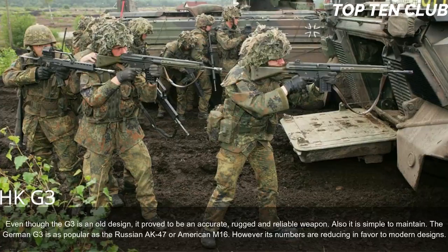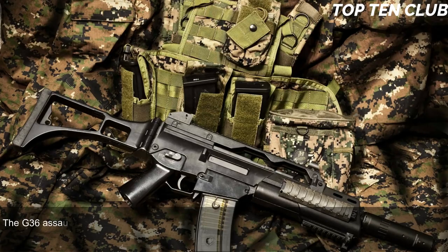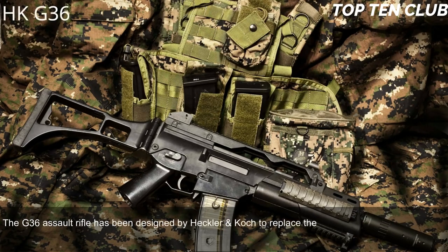The German G3 is as popular as the Russian AK-47 or American M16, though its numbers are reducing in favor of modern designs.